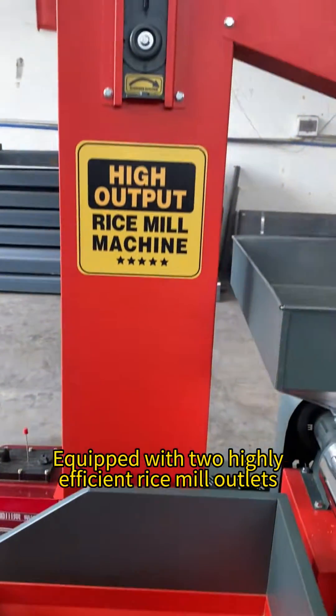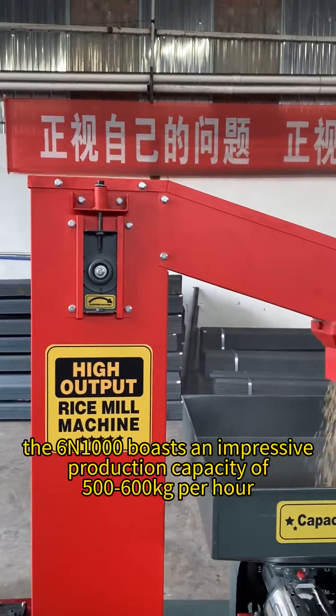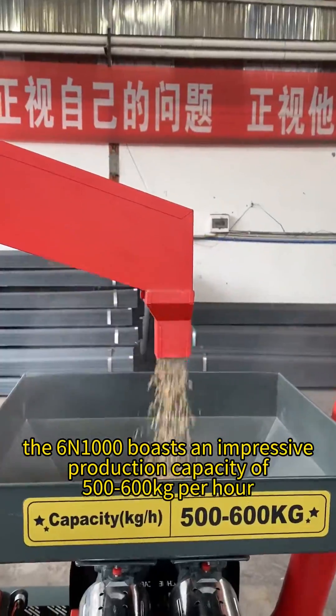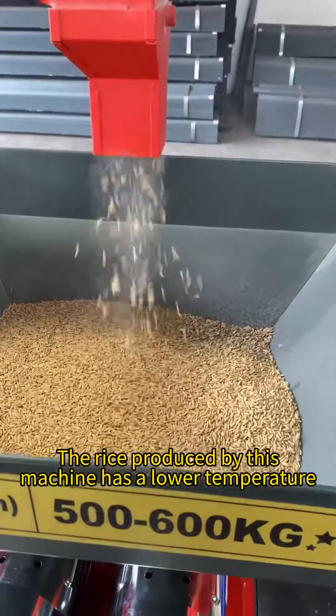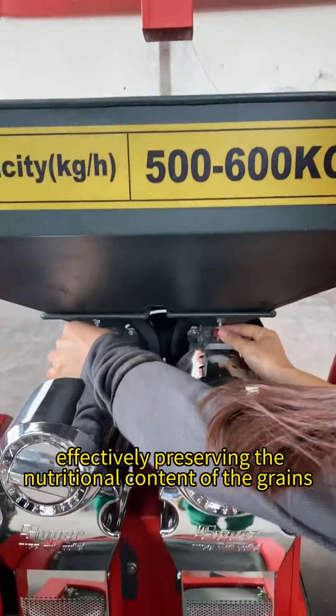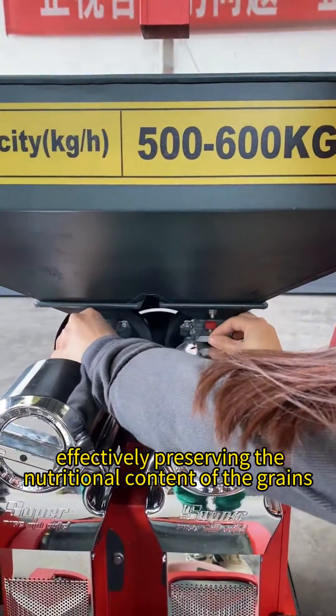Equipped with two highly efficient rice mill outlets, the 6N Thousand boasts an impressive production capacity of 500 to 600 kg per hour. The rice produced by this machine has a lower temperature, effectively preserving the nutritional content of the grains.